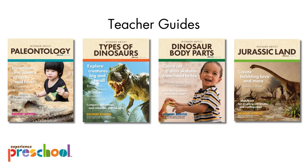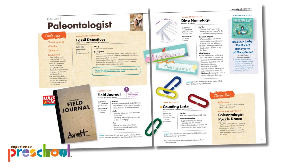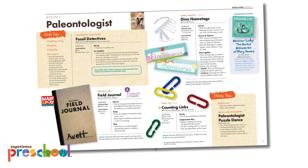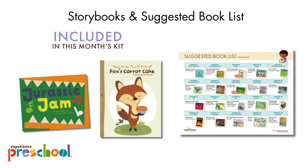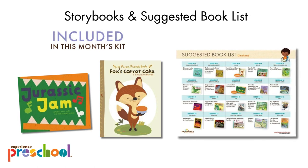Four preschool teacher guides organize your lessons for each week. Our teacher guides are beautiful and user-friendly, printed in full color and packed with information and pictures to guide you through each lesson. Every day, participate in circle time, a community challenge, creative art, math, literacy, story time, and music and movement. Your preschool box includes two original storybooks: Jurassic Jam and the forest friends book, Fox's Carrot Cake. We also provide a suggested book list so you can gather additional theme-related storybooks to enjoy all month long.